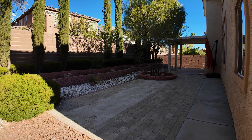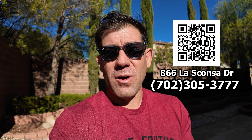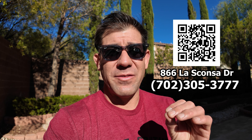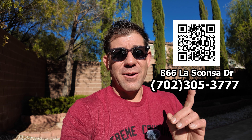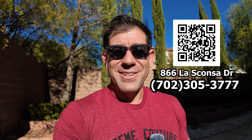It is a nice-sized backyard. Well, my friends, that's it for today's tour. Thank you so much for tuning in. If you have any questions on this property, feel free to comment below, give me a call, or shoot me a text at 702-305-3777. That QR code will take you to a link to download my MLS app — type in the address 866 Las Consa for all the information you need. My phone number, email, and all that stuff is in the description below. I appreciate you all so much. Thanks for tuning in, and I'll see you on the next one. Peace.